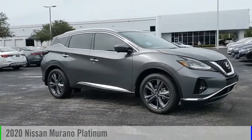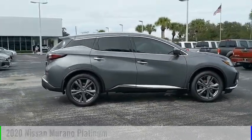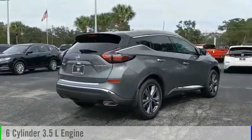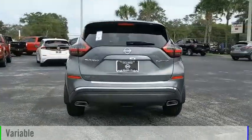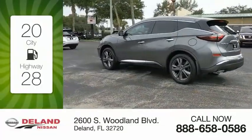Make a great choice today with the 2020 Murano. This vehicle is powered by a front-wheel drive six-cylinder 3.5 liter engine and comes with a continuously variable transmission. Great fuel efficiency saves you money by requiring fewer trips to the gas station.